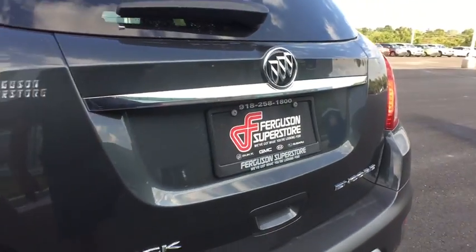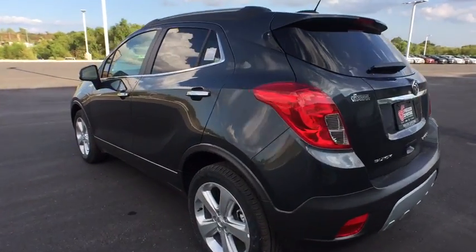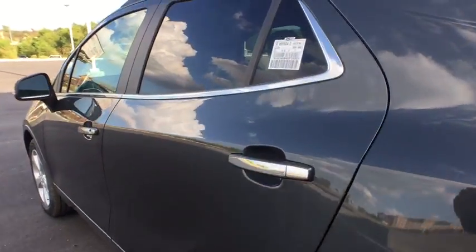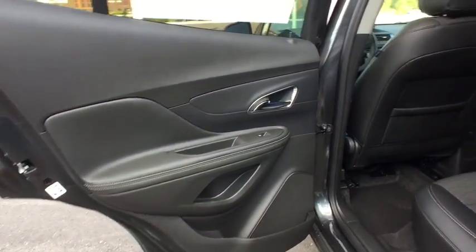Adjustable steering wheel, power steering, cruise control, aluminum wheels, floor mats, four-wheel disc brakes, front-wheel drive, AM-FM stereo radio, rear defrost, power door locks, bucket seats.